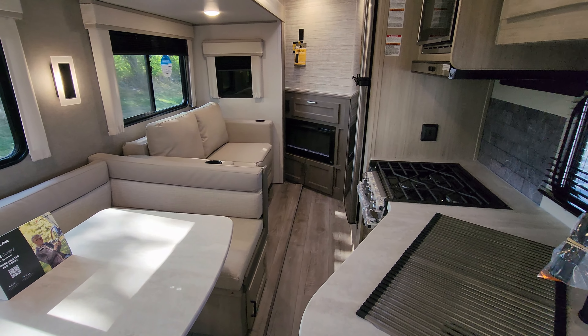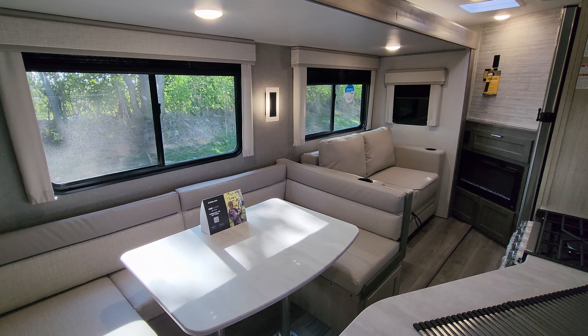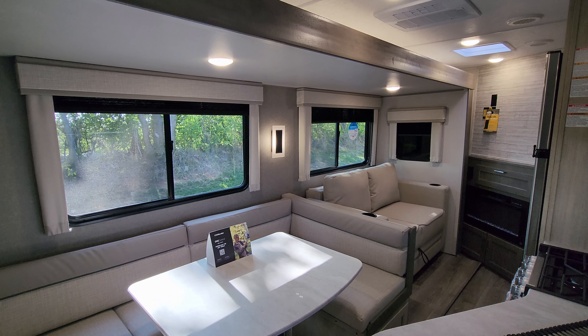Thanks again for taking the time to watch my RV video. Please be sure to check out the folks at Couch's RV Nation — they're one of the largest internet discount dealers in the country and will definitely save you a lot of money on a new RV. Thanks again.